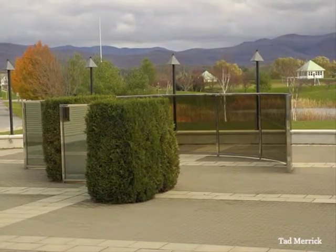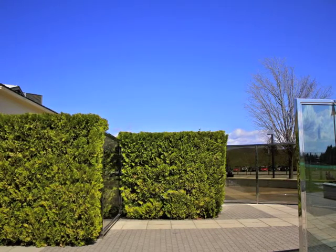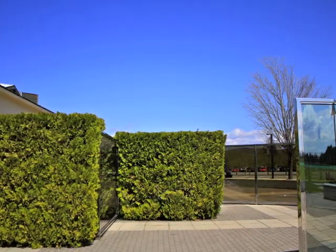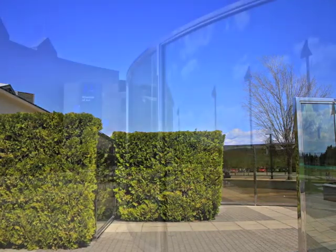Designed to be experienced in an environment from both inside and out, the work offers very different perceptions from these two vantages. We can always see through the glass, even as we also see ourselves and our environment reflected in it.